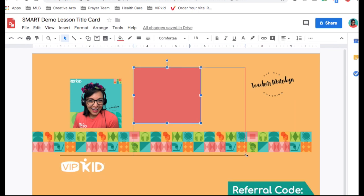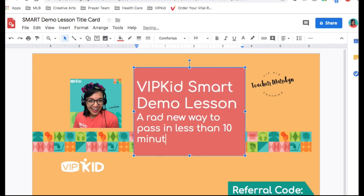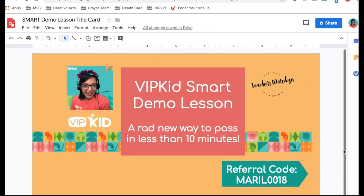Have you heard about the Smart Demo lesson? It's actually pretty exciting. Hey everybody, it's Marilyn Brown from VIPKID. I wanted to talk to you today about the Smart Demo lesson. It's a brand new, super awesome way to get your interview done through the convenience of your smartphone.